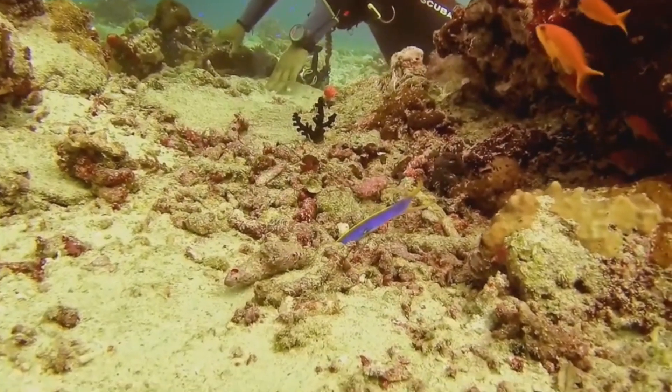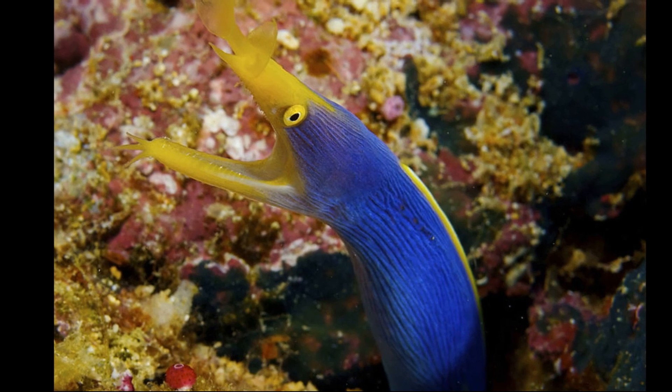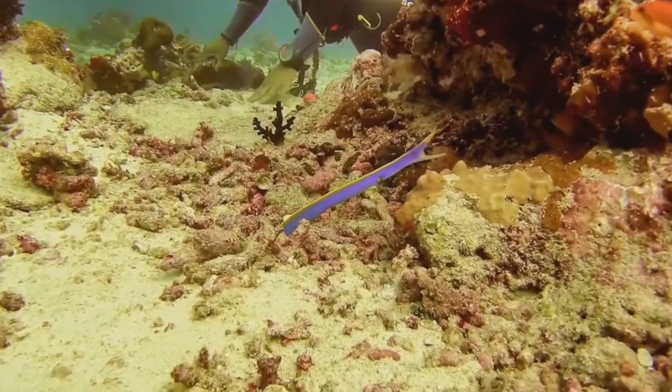They are normally hidden in sand, rubble, or reef crevices, and an eel will often only have its head protruding. Individuals feed on small fish that pass close to their burrow during the day.